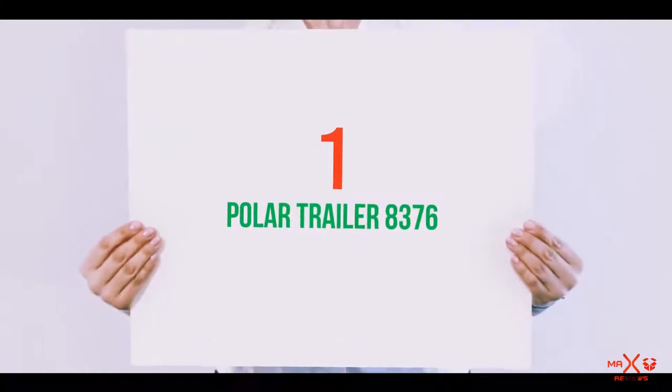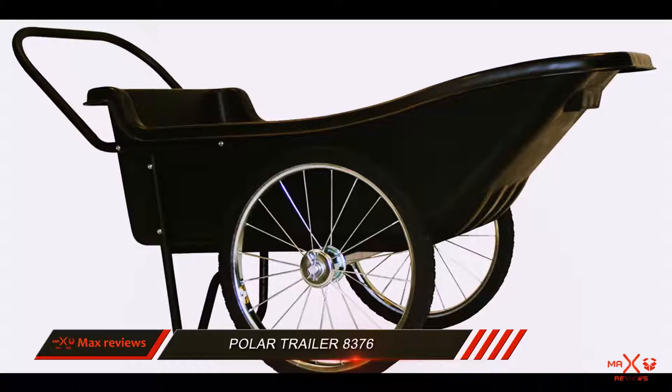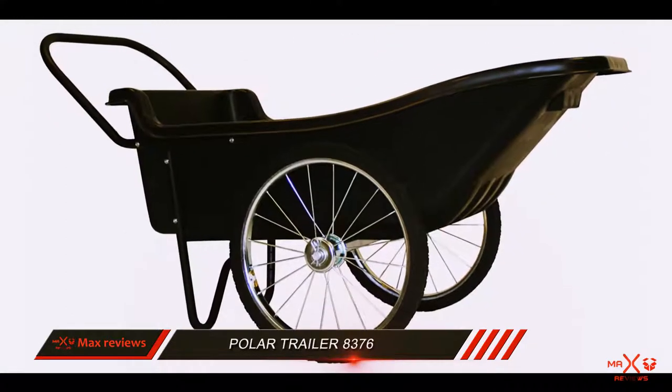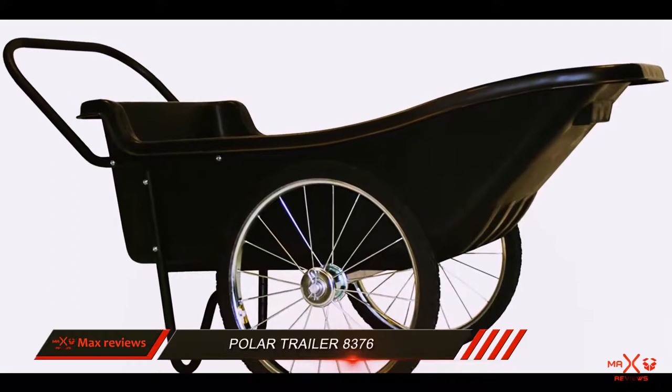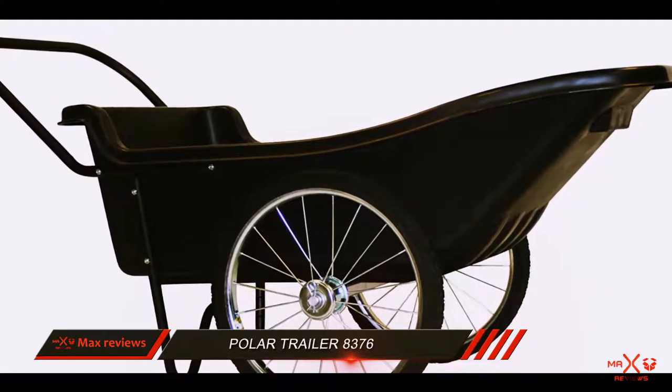And number 1 on this list: Polar Trailer 8376. The truth is, you don't need the latest and greatest when it comes to wheelbarrows. Most of all, a wheelbarrow needs to excel at the one thing it's designed for — hauling things around.